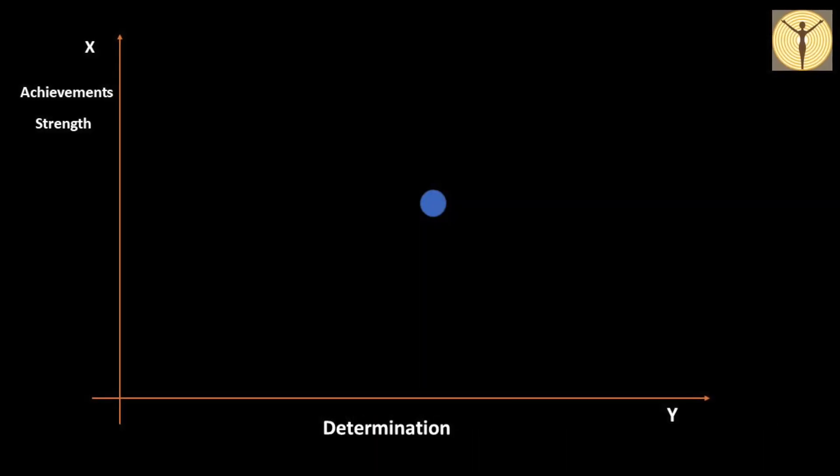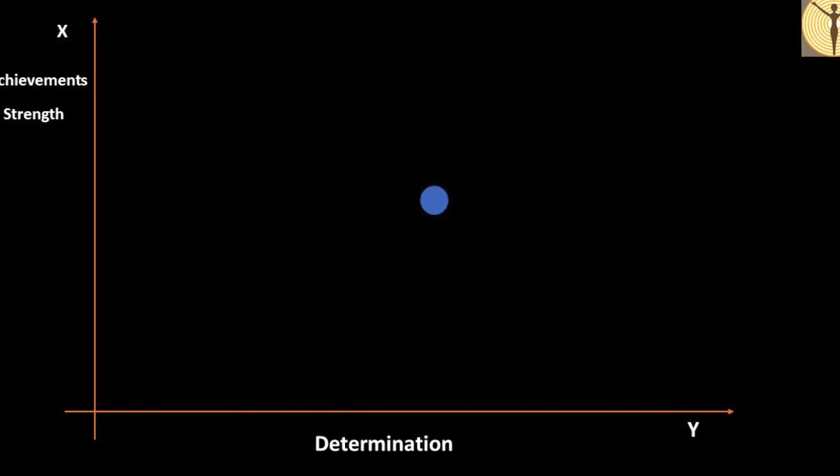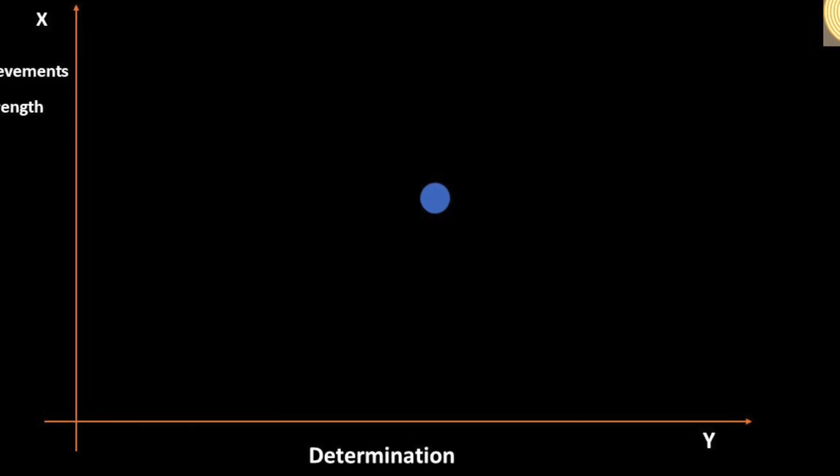Now, imagine this x-axis which can be graded in terms of the achievements of the patient, the strength of the patient. And the y-axis is based on the determination or the driving force of the patient — the intensity with which he can achieve what he wants. If you can create the patient based on these two axes and place the ball that way, you know the quality of your patient which encompasses everything.